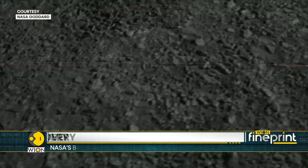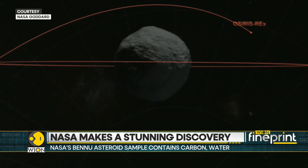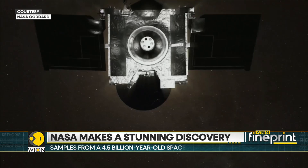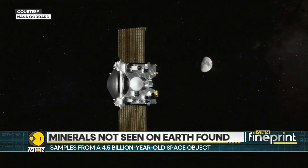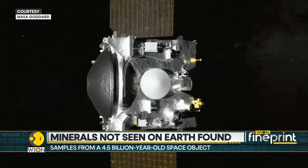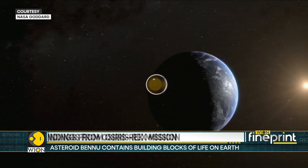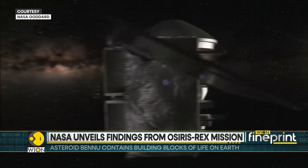The secrets held within the rocks from the asteroid will be studied for decades to come. They will offer insights into how our solar system was formed, how materials that are a precursor to life were seeded on Earth, and what precautions need to be taken to avoid asteroid collisions with our home planet.